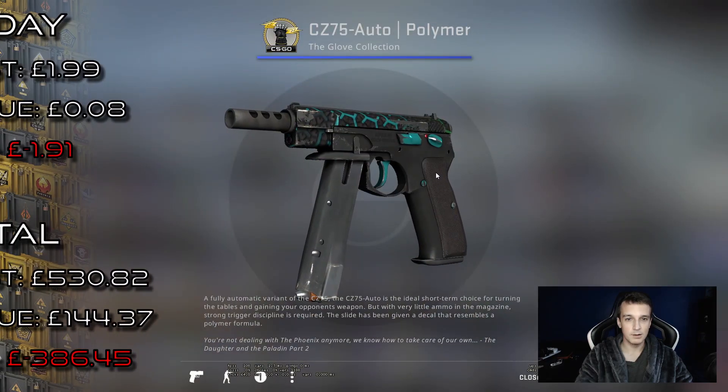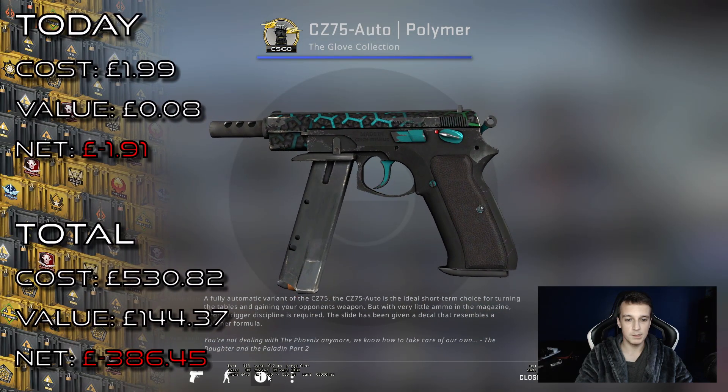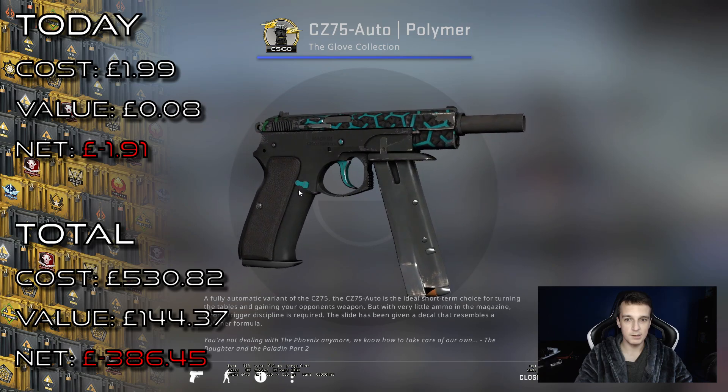Oh jeez. Really low quality. CZ 75 Polymer. Due to unfortunate circumstances, it is yet another blue.